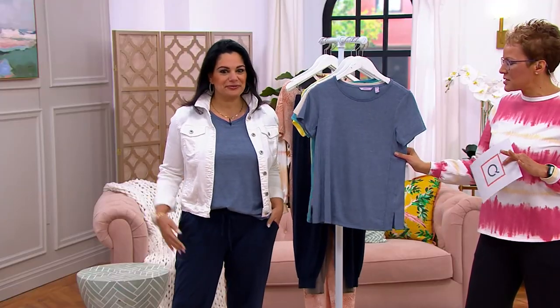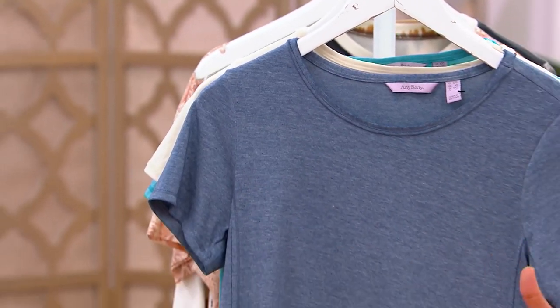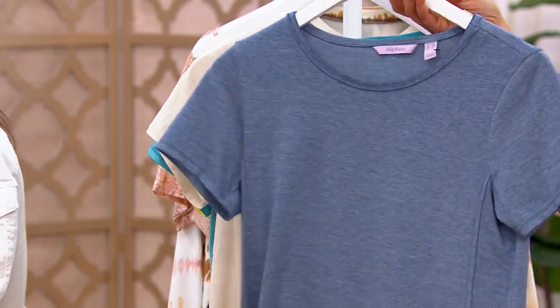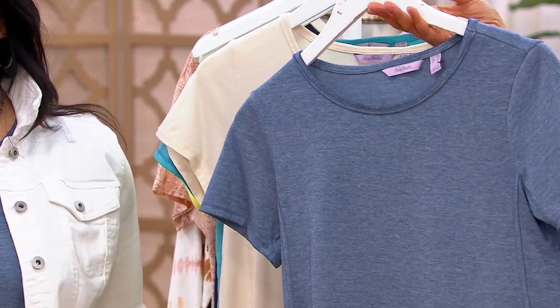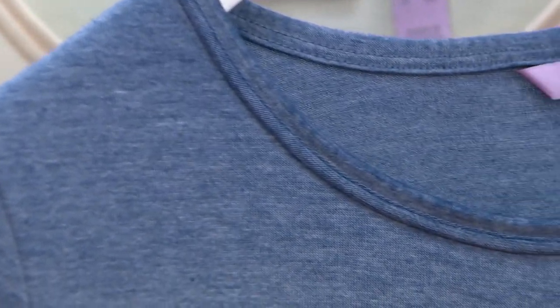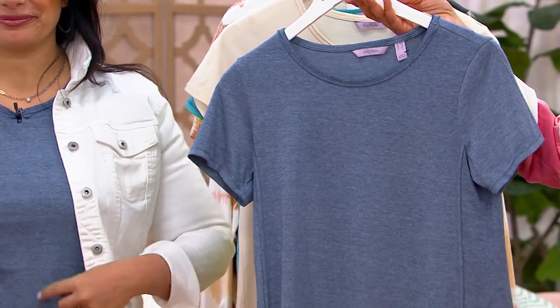This is going to be something we're talking about springing into spring, and this is the piece that you're going to wear all the time. You always refresh your tees — get colors that you haven't gotten before. The medium indigo is a little heathered. I'm also going to invite you to call us — we're at 1-800-395-1601. Let's have some fun together, shop together, refresh your wardrobe. Out with the old, in with the new.